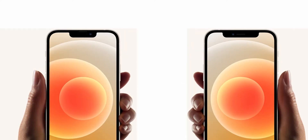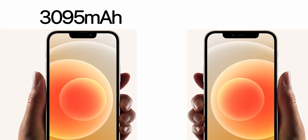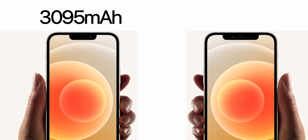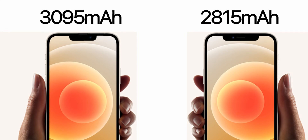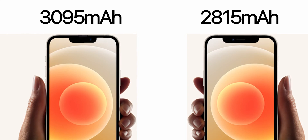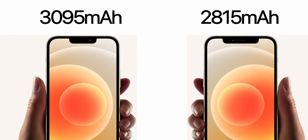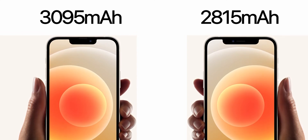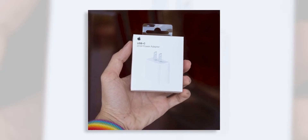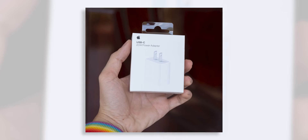Talking about the batteries, we have a 3,095 mAh battery on the iPhone 13, which is 280 mAh more than the 2,815 mAh battery on the iPhone 12. This battery upgrade is given to compensate for the 120Hz refresh rate, which drains a lot of battery. Both will have 20W fast charging, but still no charger in the box — just a Lightning to USB-C cable.